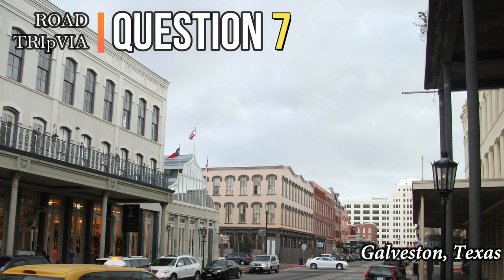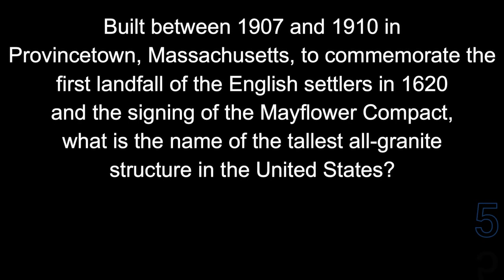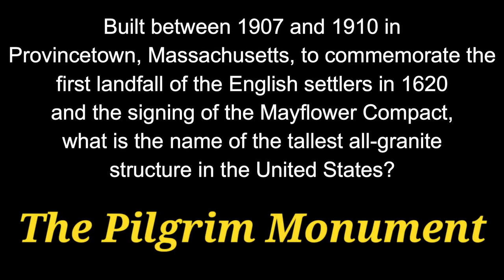Question 7. Built between 1907 and 1910 in Provincetown, Massachusetts, to commemorate the first landfall of the English settlers in 1620 and the signing of the Mayflower Compact, what is the name of the tallest all-granite structure in the United States? That is called the Pilgrim Monument.